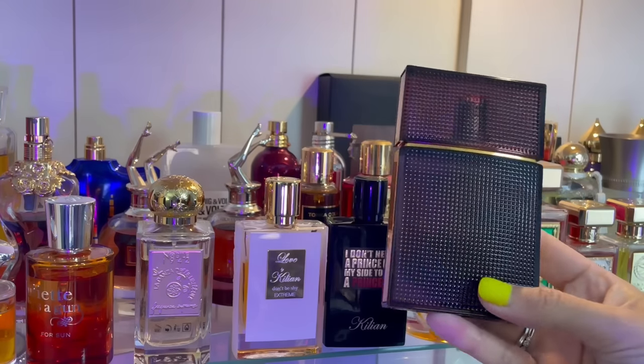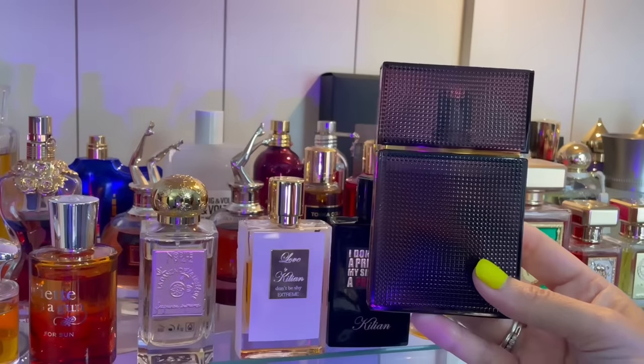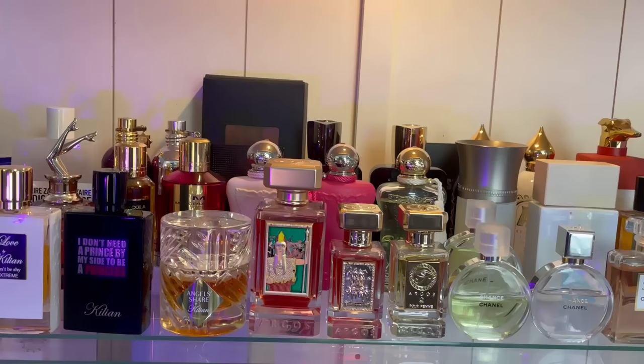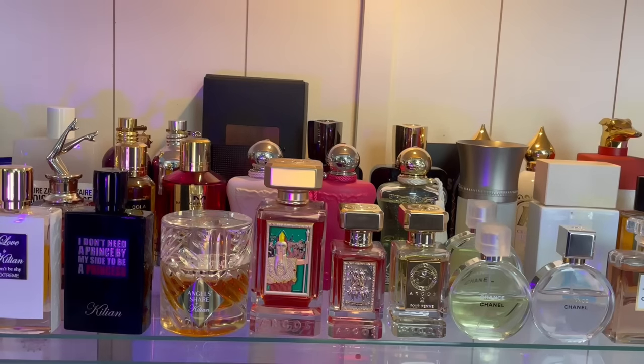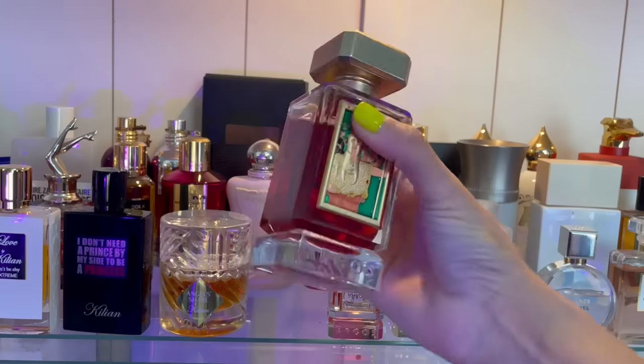Back here we have my Elizabeth and James — this is Nirvana Amethyst, absolutely amazing tobacco scent. Super affordable gem. I feel like this doesn't get talked about as much as it should. Although some people say the performance is terrible, I don't really struggle with it — it's not a beast but I get okay performance from it.